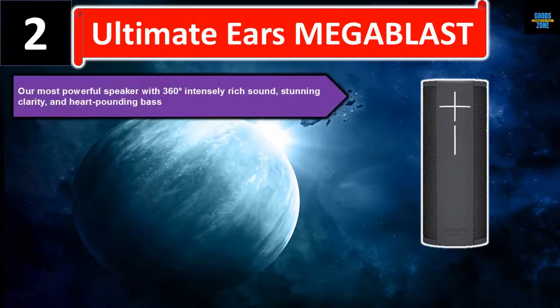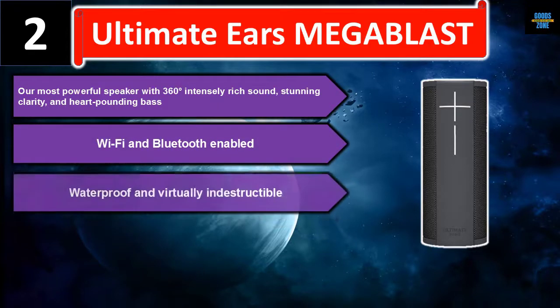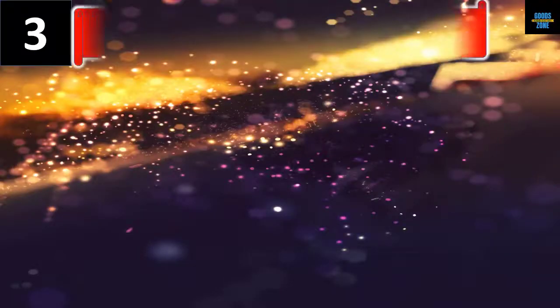Number two: Ultimate Ears Mega Blast. Our most powerful speaker with 360 degrees of intensely rich sound, stunning clarity, and heart-pounding bass. Wi-Fi and Bluetooth enabled, waterproof and virtually indestructible, with up to 12 hours of battery. Please check the description for details and best price.